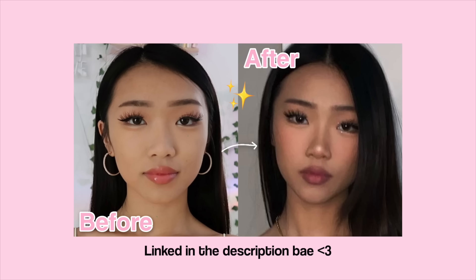Tip number seven: contour your nose. It's not that your nose is ugly — I just feel like nose contour with a little highlight just cleans up the look beautifully, and nose contour makes your nose look so much tinier. I have a full video on how I contour my nose, so make sure you guys check that out.